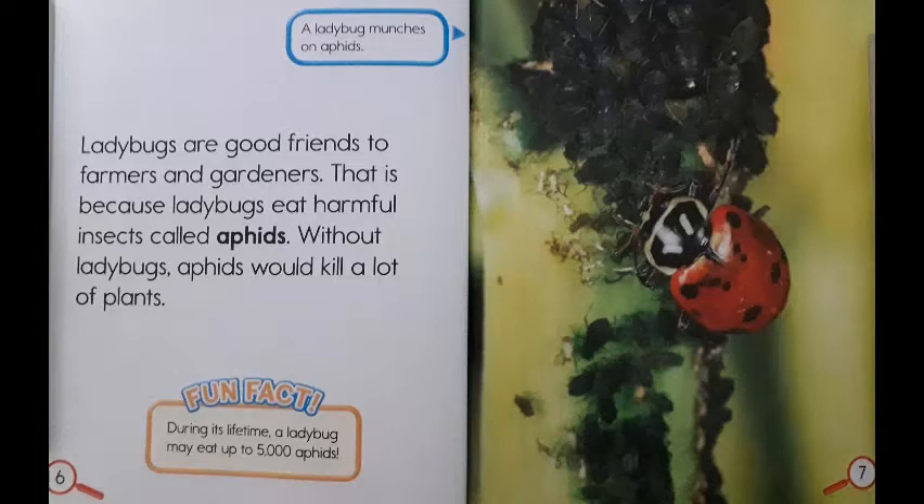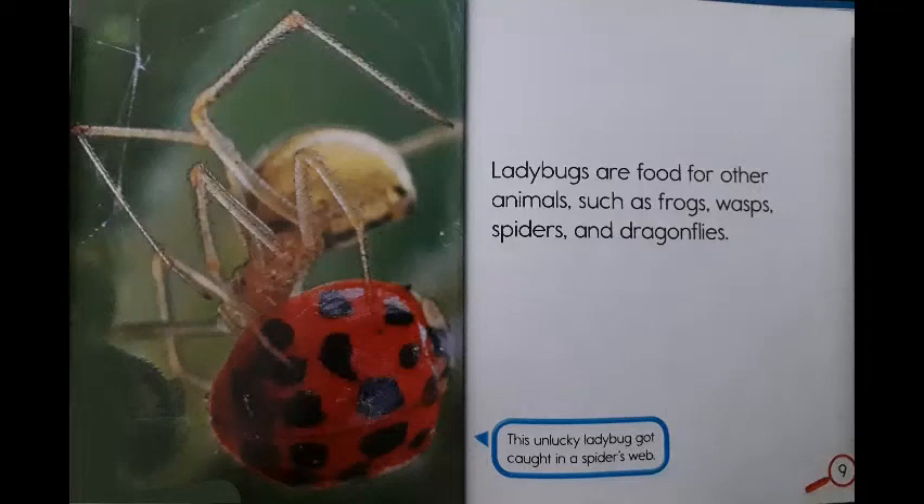This picture over here shows a ladybug munching on aphids. Ladybugs are food for other animals, such as frogs, wasps, spiders, and dragonflies. This picture over here shows an unlucky ladybug that got caught in a spider's web.